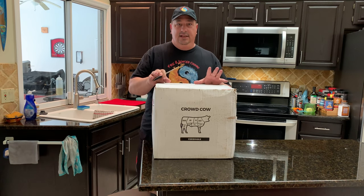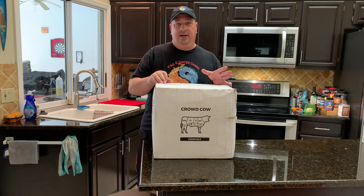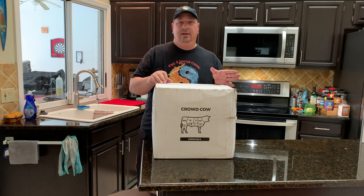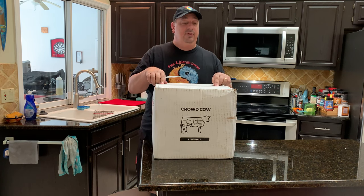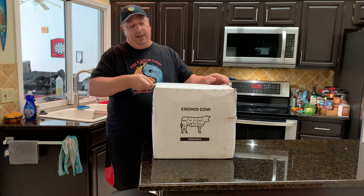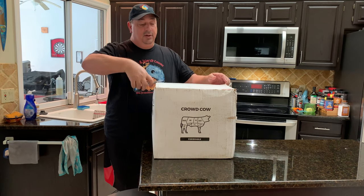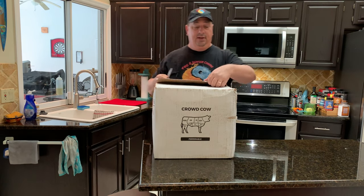They carry all different kinds of things — different cuts, different selections. They have American Raised Lamb, Seafood, Pork, Chicken — Pasture Raised, 100% Pasture Raised Chicken — Heritage Pork. I got my first order placed with them the other day, so I'm going to go ahead and, without further ado, open this up and show you what I ordered because you'll see these in some future videos.